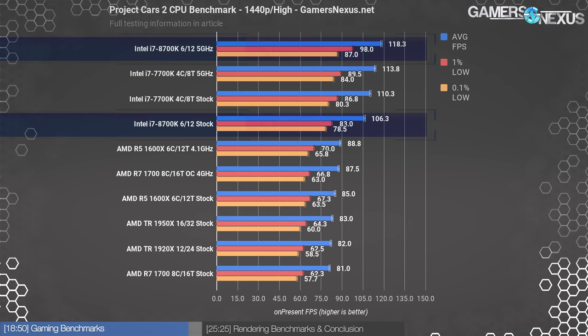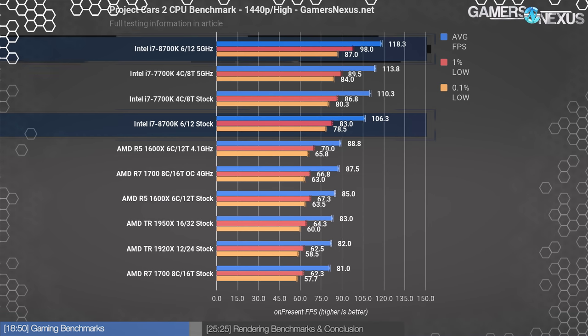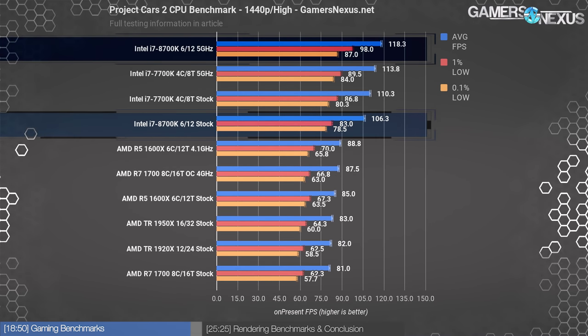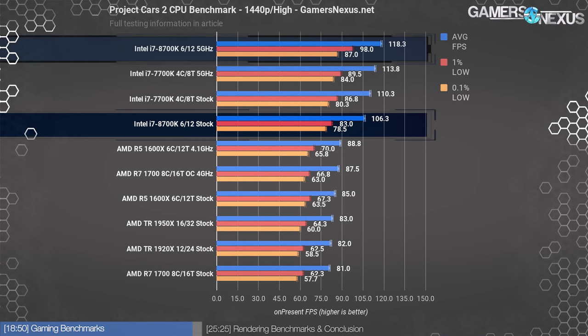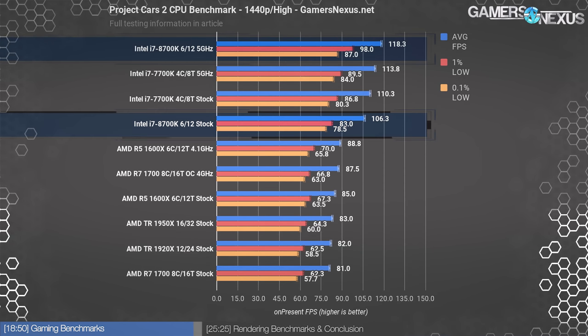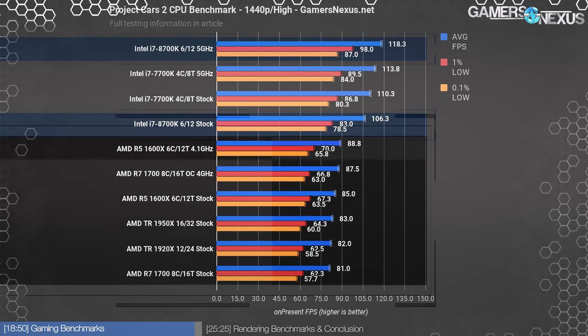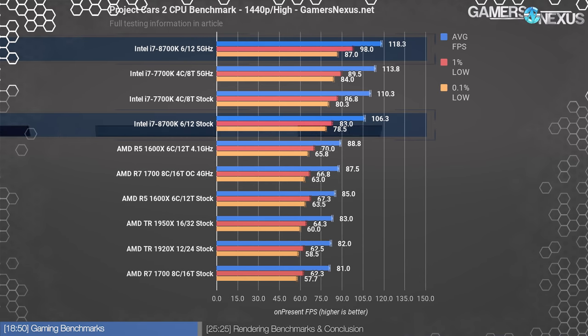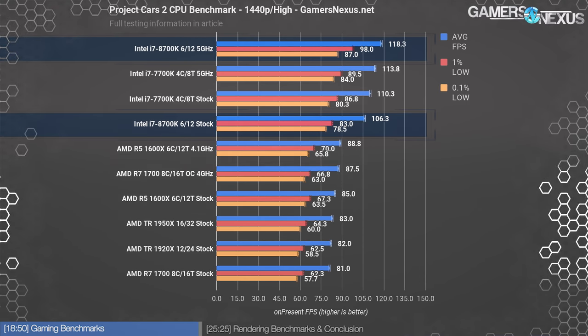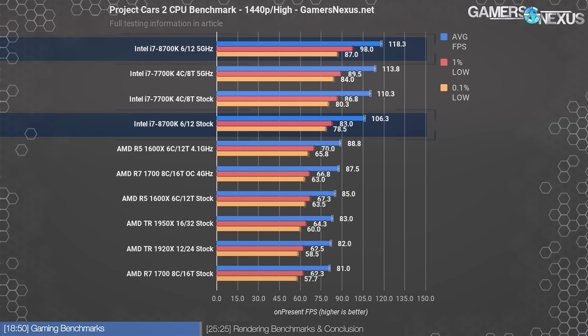At 1440p, the 8700K manages 118 FPS average overclocked and 106 FPS stock, with our all-core 100 MHz deficit to the 7700K producing the expected favor for Kaby Lake. Ryzen performance remains more or less exactly where it was for the 1080p results as a result of being CPU-bottlenecked. We have a few more game benchmarks in the article linked below — GTA 5 and others will be there, but this video is getting pretty long so we'll leave them to the article.